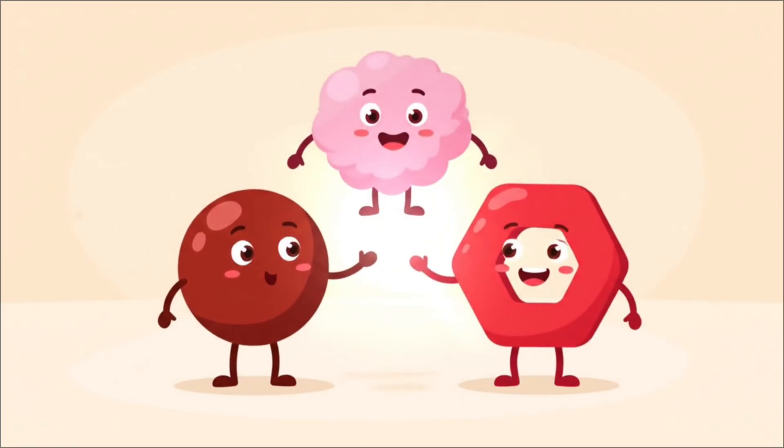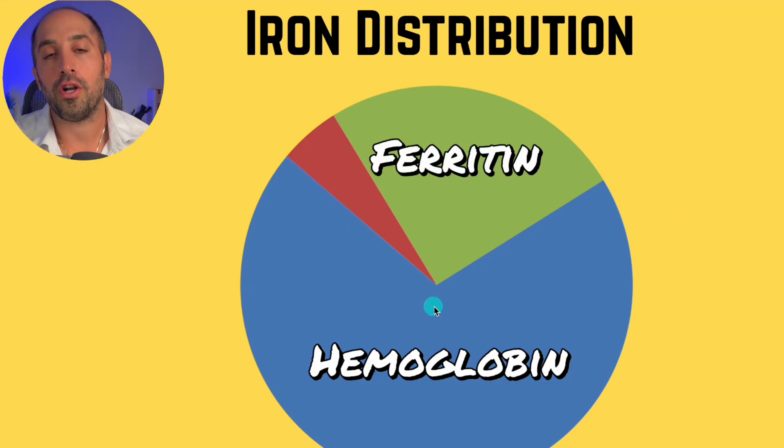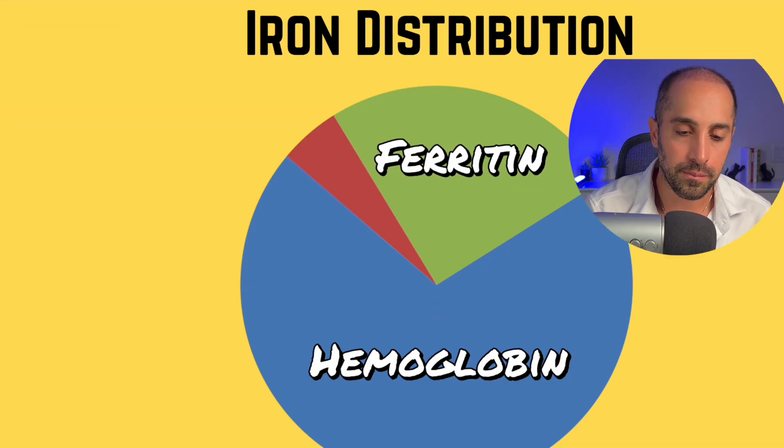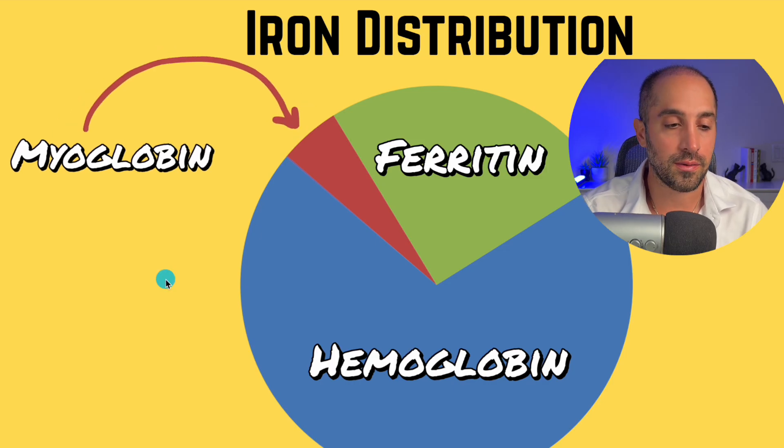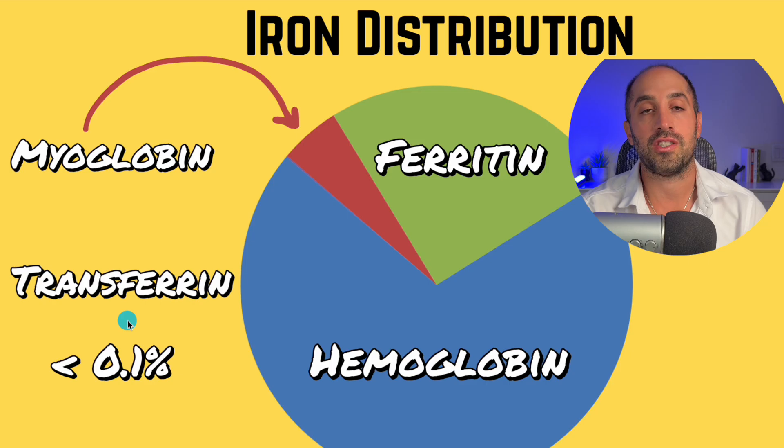We created an animation showing the porphyrin binding to iron to make the heme, surrounded by globin, which then binds oxygen and delivers it to tissue. Where else is iron stored? Ferritin is the primary storage form in cells. Some iron is in muscle cells as myoglobin, but only a very small percentage — less than 0.1% — is actually in the blood, and that's transferrin, which carries iron to the marrow and to cells and delivers it.